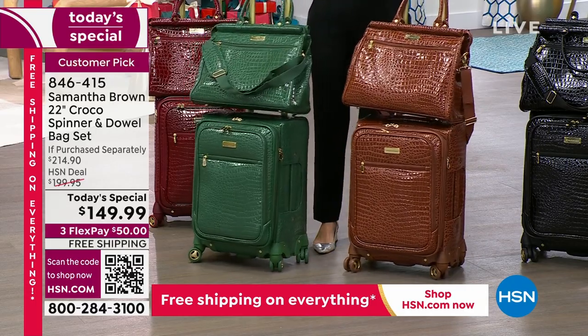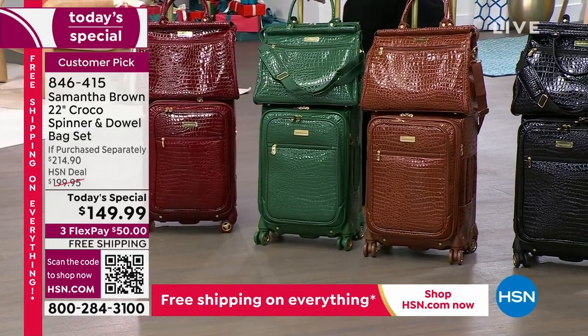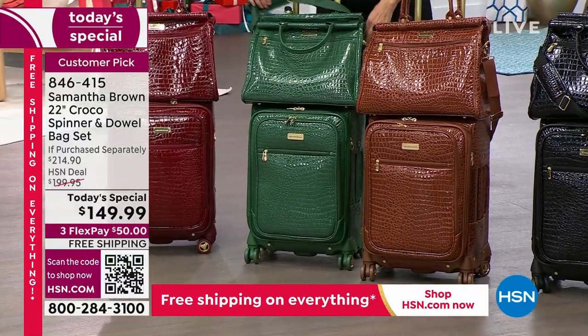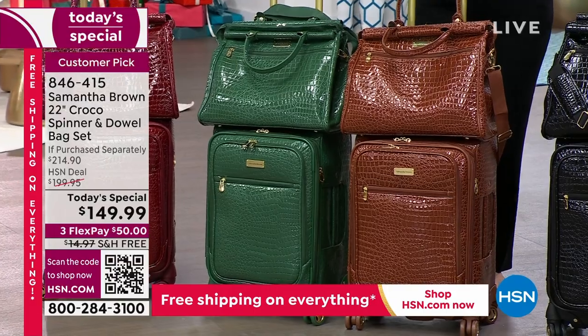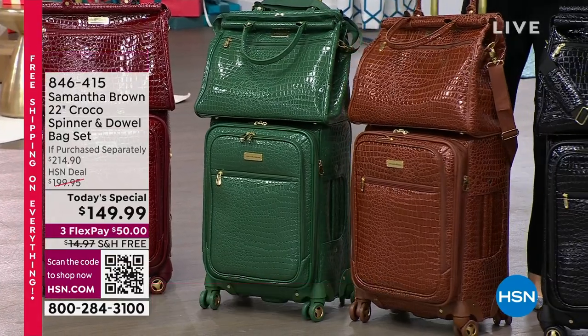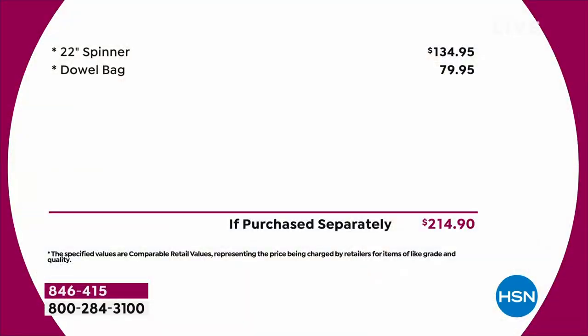You're going to love both for under $150. If you were to buy them separately, just our beautiful carry-on, just the 22-inch spinner on its own is coming in at about $135. And then if you were to add the duffel bag, you're going to have to add another $79 to the total price tag.